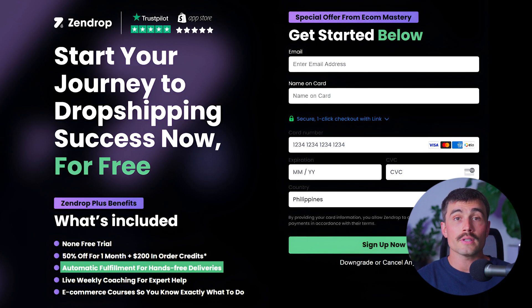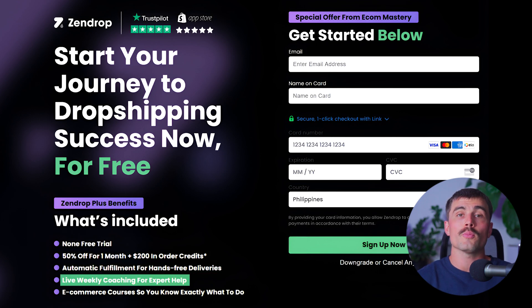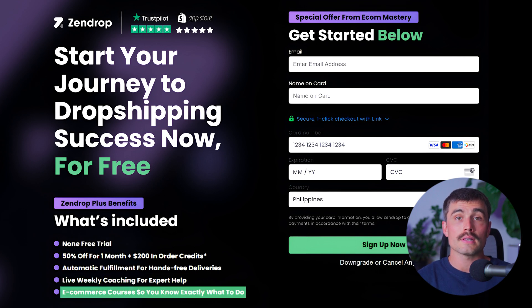With Zendrop Plus you get automatic fulfillment for hands-free deliveries, live weekly coaching sessions with expert help, and e-commerce courses that guide you through every step of your dropshipping business. Click the link below to get started and transform your dropshipping business today.